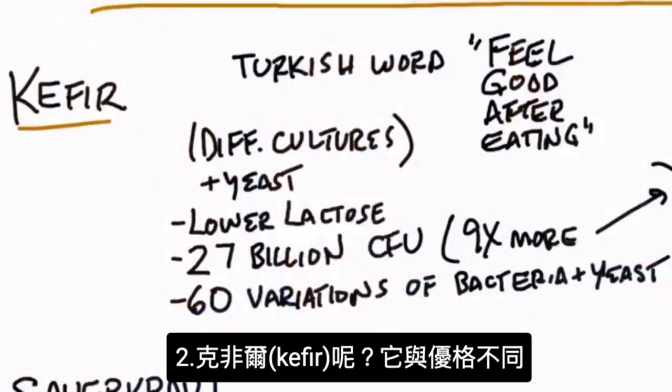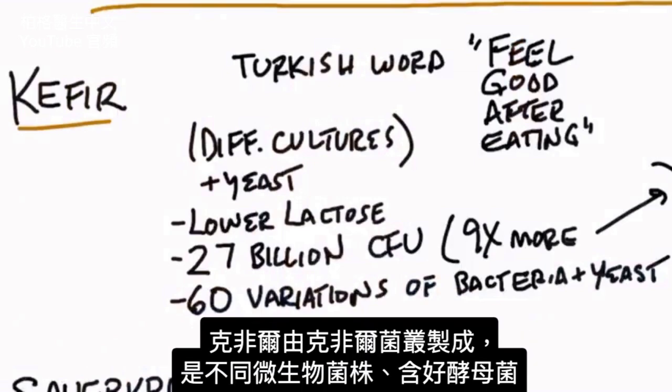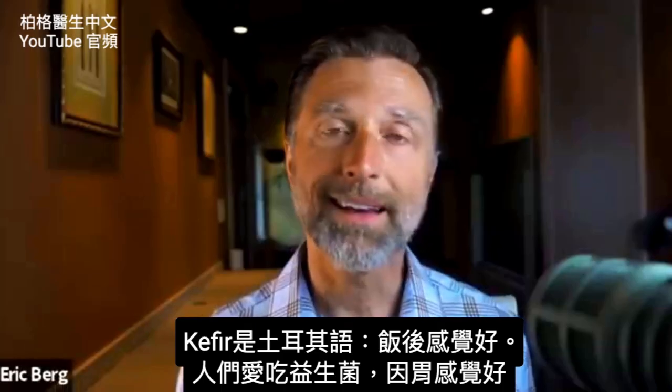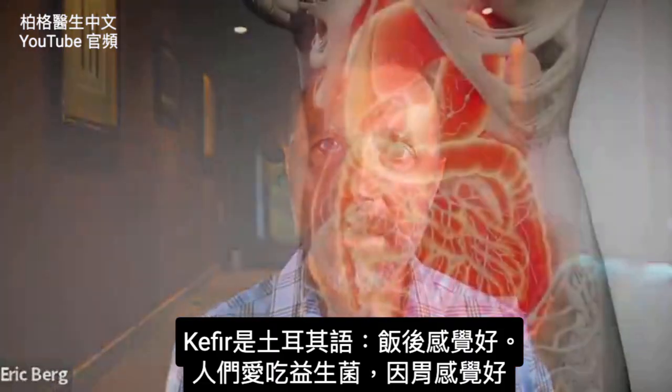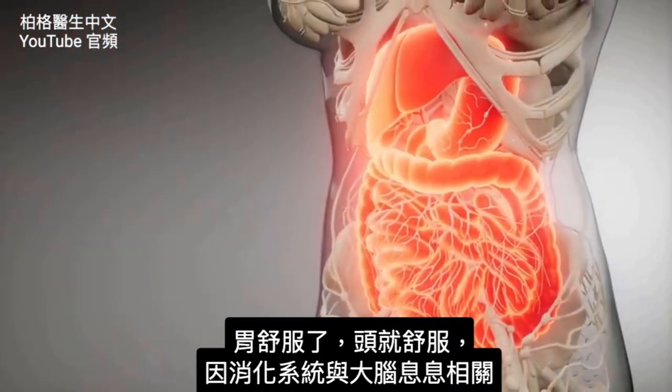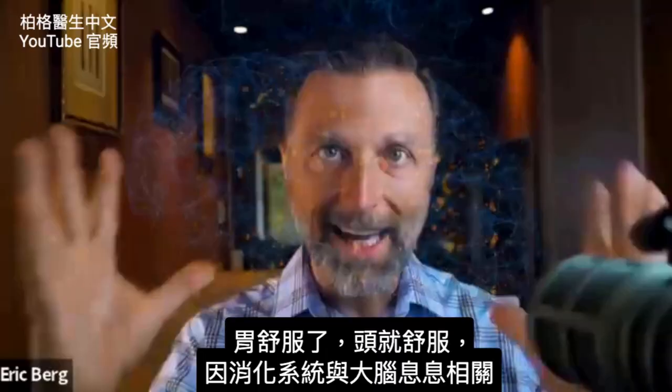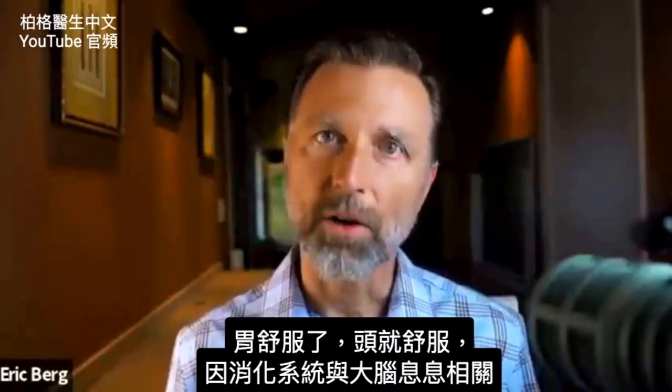What about kefir? Kefir is very different than yogurt. The way they make kefir is with a kefir grain, which contains different strains of microorganisms, including friendly yeast. The word kefir is a Turkish word that means 'feel good after a meal.' This is probably why people like consuming probiotics — it just makes their stomach feel better. And what goes on with your digestive system has a huge influence on how you feel in your head.